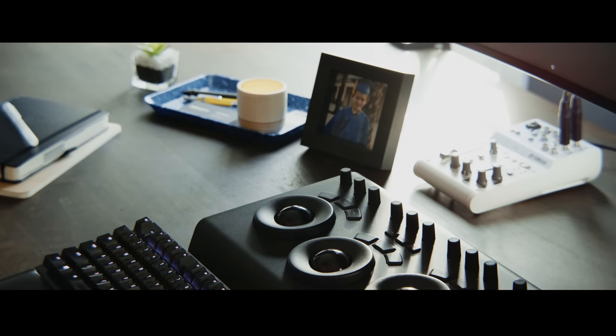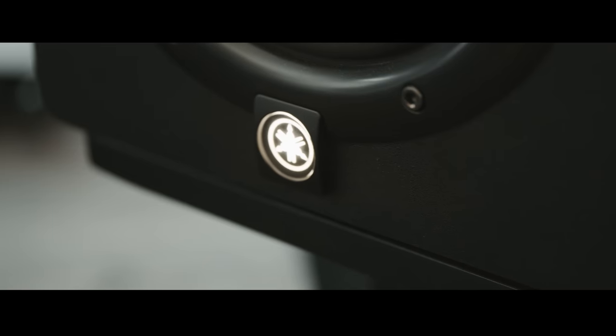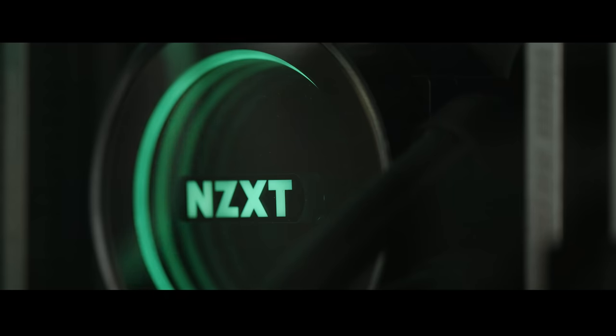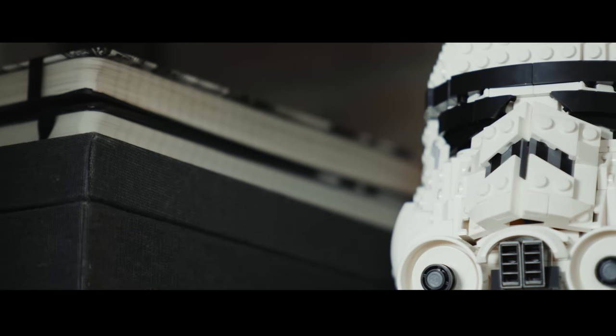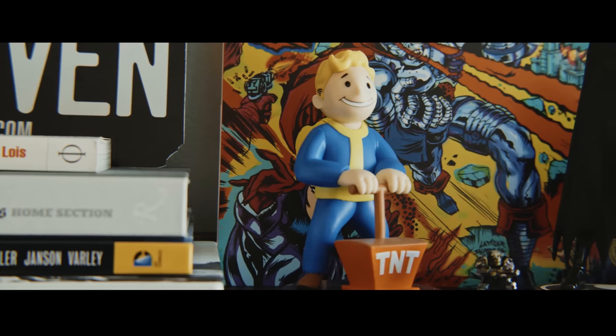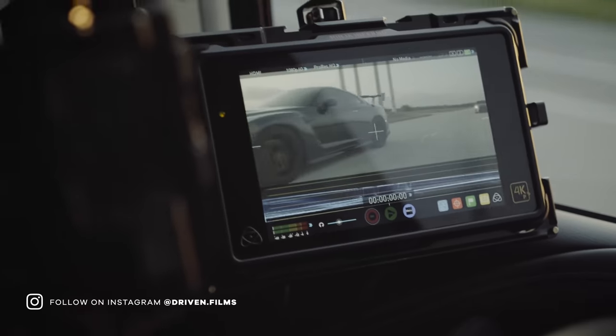Let's get started. After about three years of designing and building out this workspace, I finally decided to make a video and share it with you guys. Before we do that, I want to introduce myself. My name is Joe and I am a filmmaker based in South Florida. I own a video production company by the name of Driven Films, where I produce work for automotive-based clients.